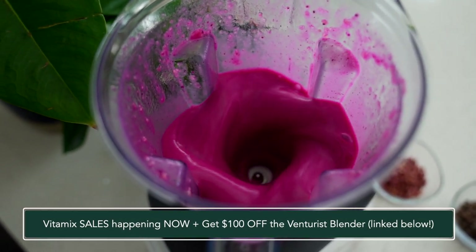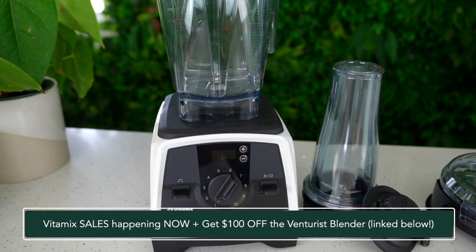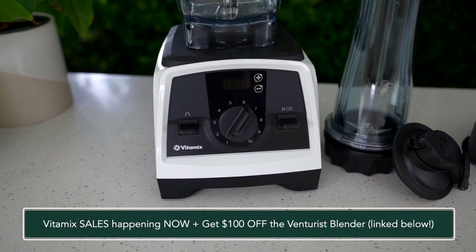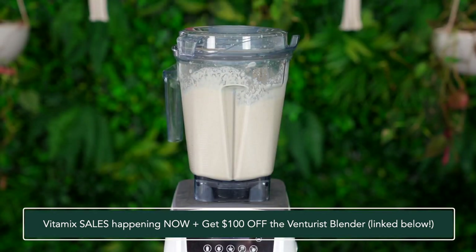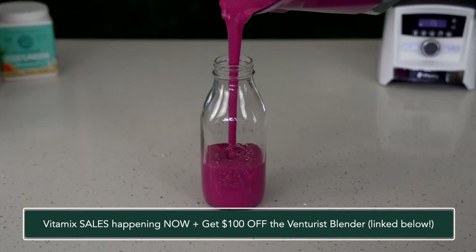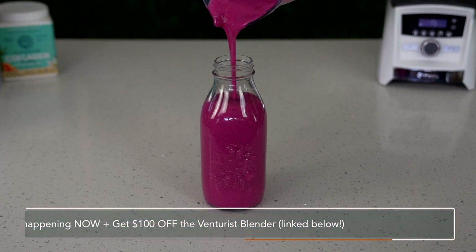I use my Vitamix multiple times a day — whether to make a smoothie, a salad dressing, or a raw soup. It's one of the appliances you absolutely must have in your kitchen if you're going to approach a raw or vegan lifestyle. I cannot recommend Vitamix enough. If this is something you're looking for, please check out the links below and enjoy.